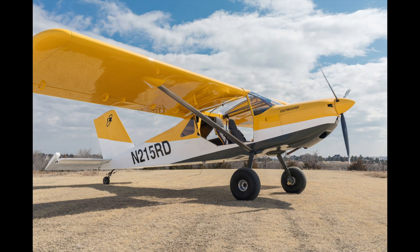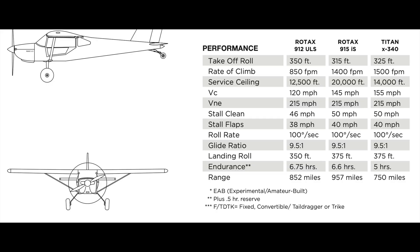Cruise speed on a STOL plane is not its best strength — it's actually one of its worst. The Rans S21 has the highest cruise speed of about 240 to 250 kilometers an hour. This varies based on the engine, tire type, payload, and many other variables, but the S21 has the best cruising speed of the group.